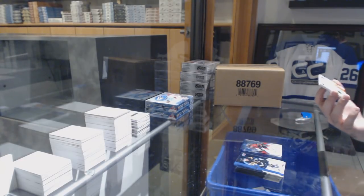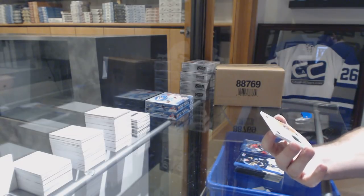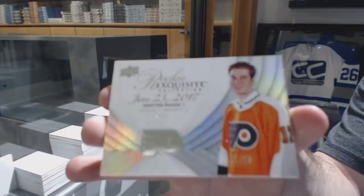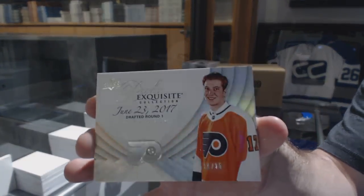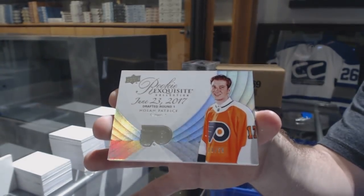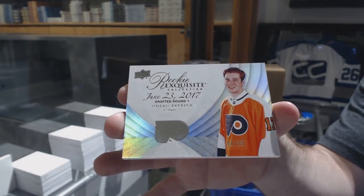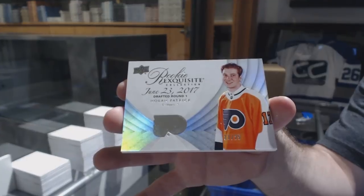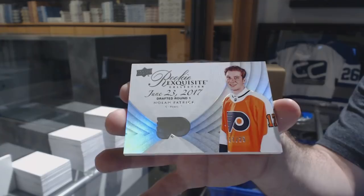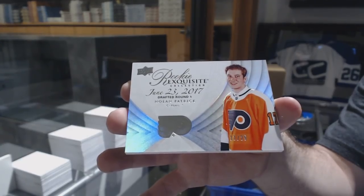For the Flyers, number 25, rookie exquisite, Nolan Patrick. Rookie exquisite, number 25, Nolan Patrick. Woo!